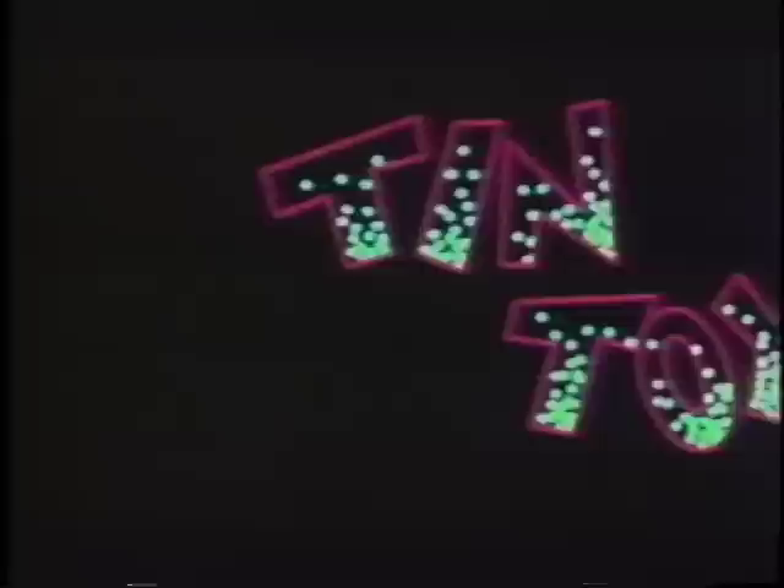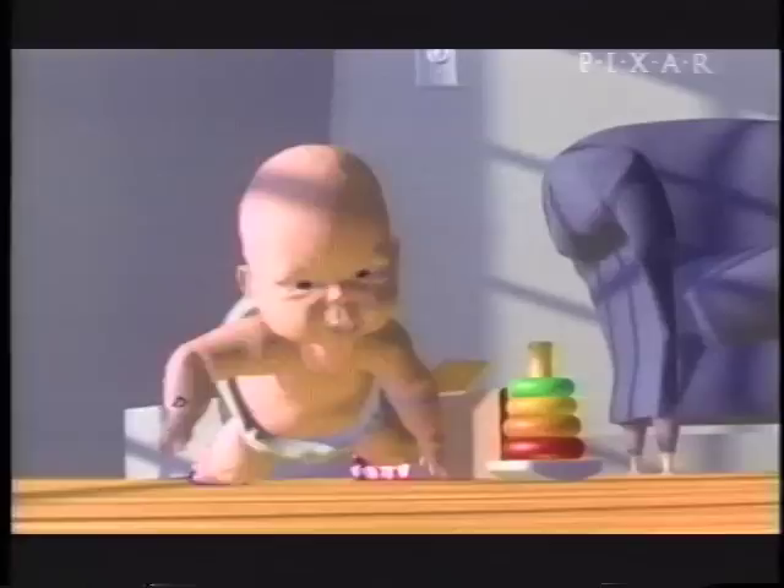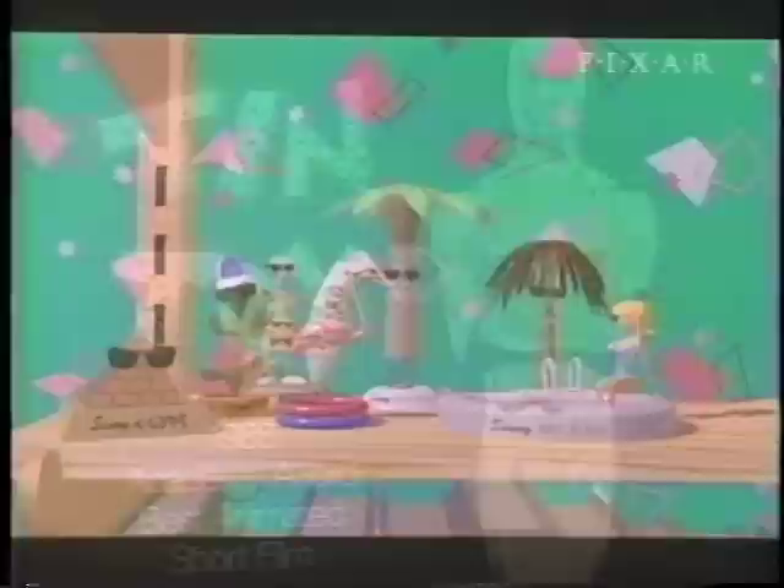In '86, Lucasfilm spun off its computer division and Pixar became its own company, owned by the employees and Steven Jobs, founder of Apple and NeXT computers. Two years later, the now independent Pixar won the first Academy Award ever presented to a completely computer-generated film. But the company's direction shifted to taking that sophisticated production and giving it a practical use — something that everyday consumers could use and could afford.